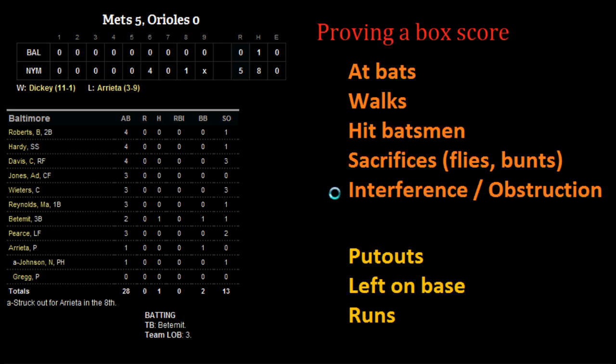Let's run through a quick example. The top category includes at-bats, walks, hit batsmen, sacrifices — both sacrifice flies and bunts — and interference and obstruction. Remember, things like walks and hit batsmen count as plate appearances, but not as an official at-bat, because we don't penalize the batter's average for that.